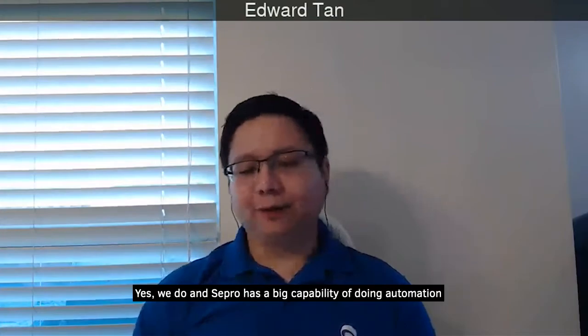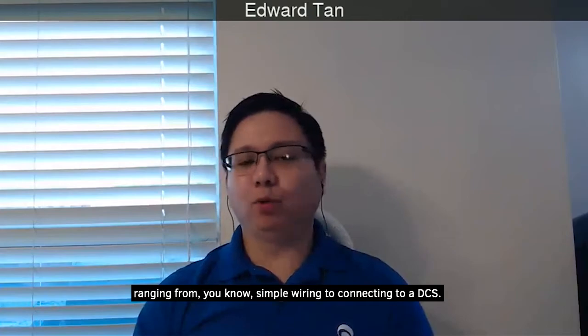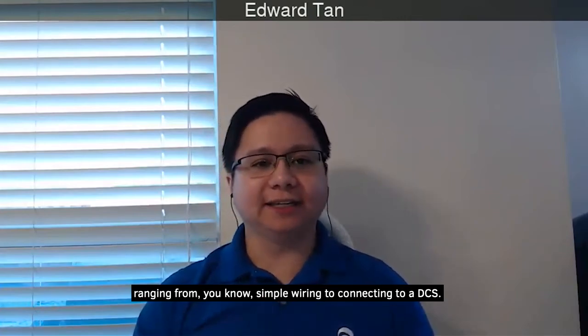Does this product have the ability to be automated — is there an automation option for it? Yes, Sepro has a big capability for automation, ranging from simple wiring to connecting to a DCS. We do offer automation to suit the client's needs.